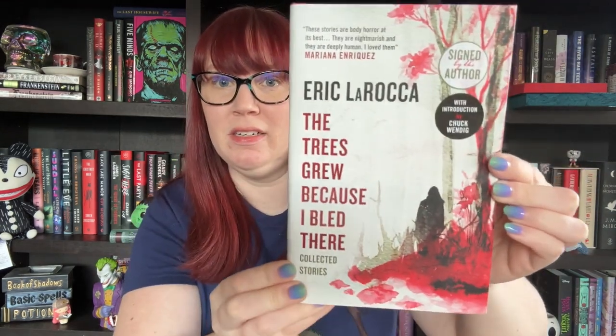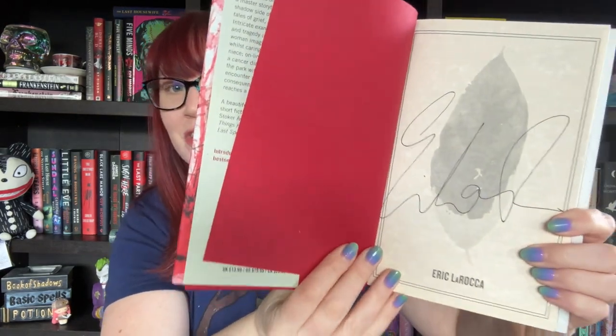Alright, let's get into the books. The first is Eric LaRocca's 'The Trees Grew Because I Bled There,' and this one is signed by the author — he has a very large signature. I think this is a short story collection. I've read two short stories by Eric LaRocca so far and liked them both. They're very dark, very different, and he's not afraid to tap into that super dark place, so this will be good to check out.